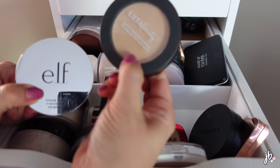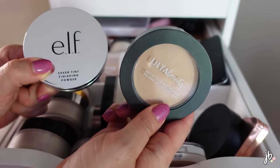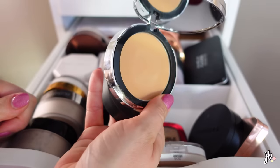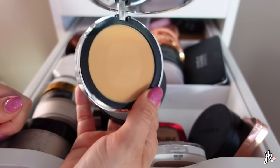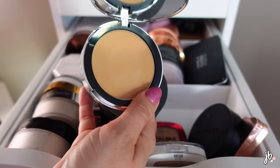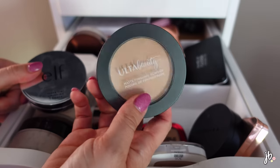I'm gonna get rid of these two: the Ulta Beauty Matte Finishing Powder - it's just fine - and the ELF Sheer Tint, which is actually pretty good but the shade is really dark, weirdly dark, even though it's one of the lighter shades. It's a good finishing powder if you just want to soak up oil in your T-zone without much coverage, but it's not for me.